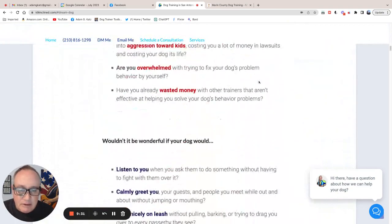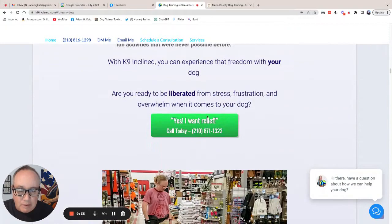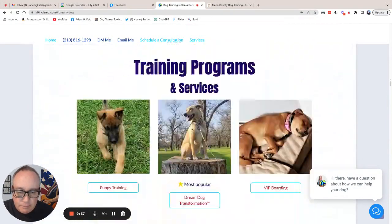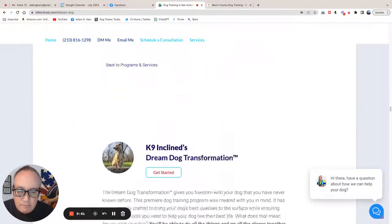What you have done really well is that you have peppered a call to action throughout the website. So you've got it here, and you've got it down here.